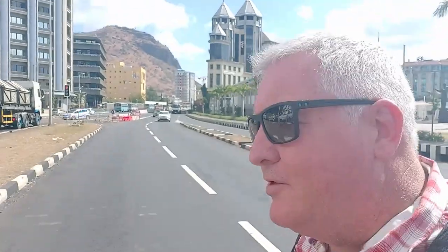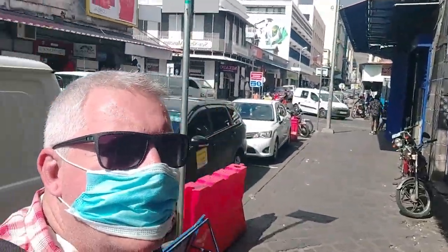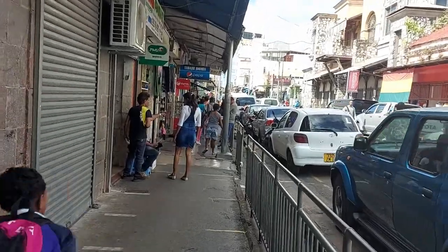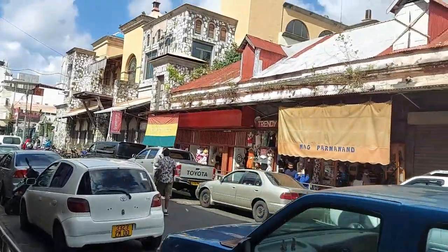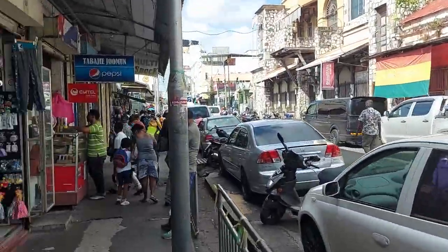Bad news — the underpass is not working, so we have to cross the actual road, which is like a death trap. But we'll get through hopefully. No one ran us over — got lucky! Got to the other side. The market is just over there. From this point on you won't see much of me because I have to wear a mask. We are in the heart of downtown Port Louis, on our way to the market.